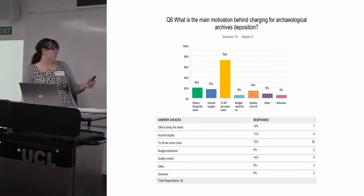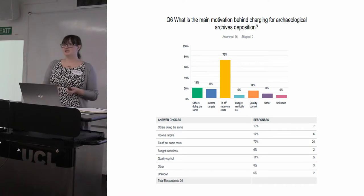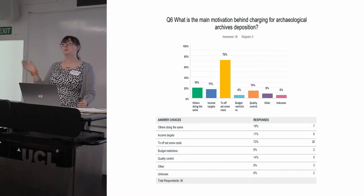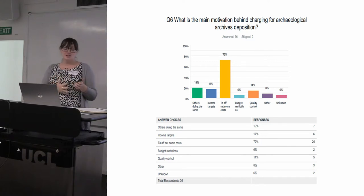Interestingly, there was also a group — about five people — who identified quality control as their main reason for instituting charges. They weren't planning to cover costs at all, but they'd seen a massive change in the condition of archives coming in, the quality to which they were prepared, and the amount of thought that had clearly gone into them. One organisation went from receiving boxes of unstratified, archivally unimportant material dumped on them to receiving properly considered, usable, prepared archives.